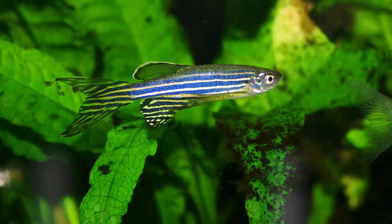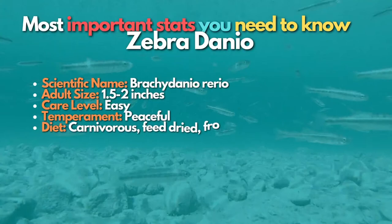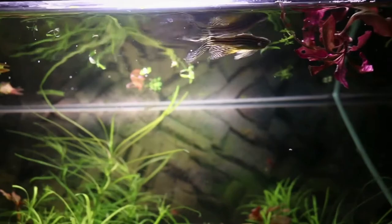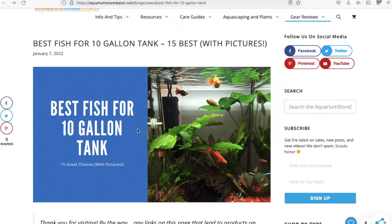Number 10 is the Zebra Danio — a very adaptable and hardy fish that can be housed in a 10-gallon aquarium. These active fish are great fun to watch as they zoom around the tank at high speed. Zebra Danios are not always schooling fish, but a group of at least five or six should be kept together. These fish need plenty of swimming space, so make sure you leave a lot of room available.